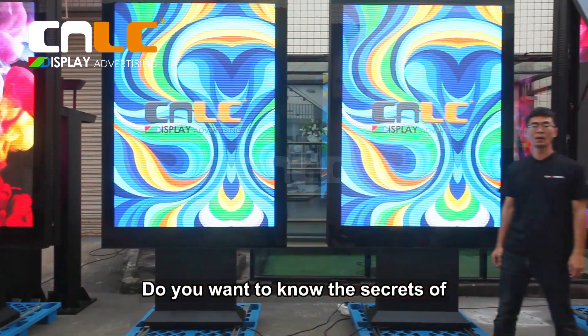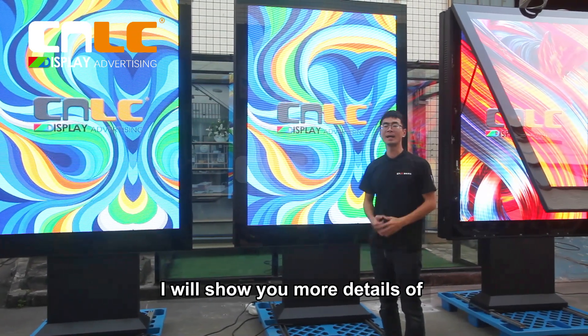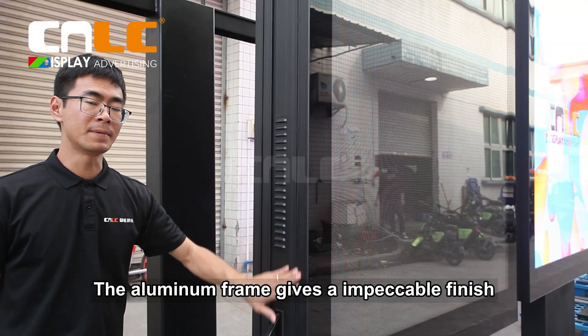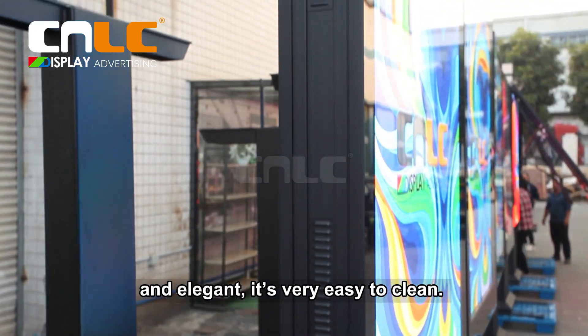Do you want to know the secrets of good-quality outdoor LED totem? I will show you more details of the structure and features. The aluminum frame gives an impeccable finish and looks very smooth and elegant. It is very easy to clean.